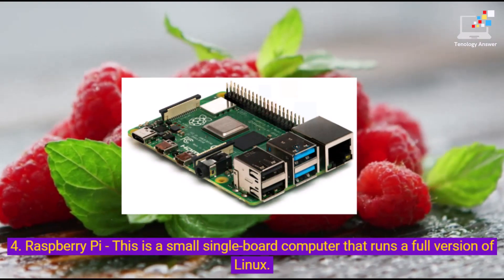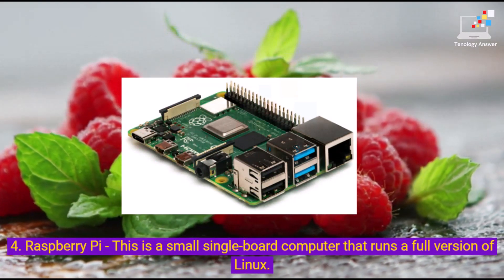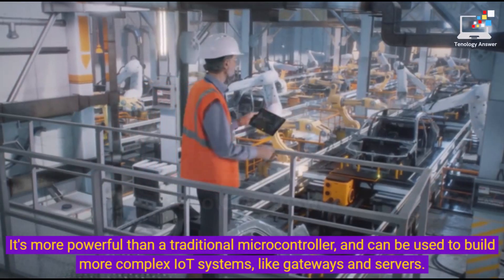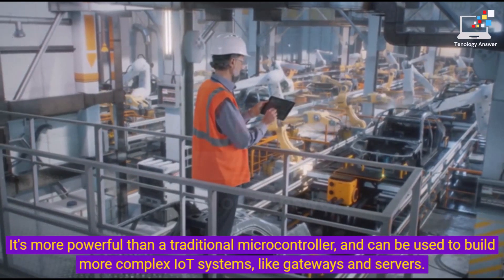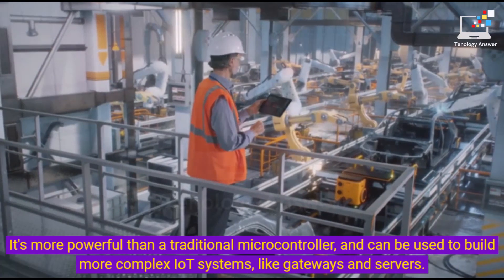4. Raspberry Pi — this is a small single-board computer that runs a full version of Linux. It's more powerful than a traditional microcontroller, and can be used to build more complex IoT systems, like gateways and servers.